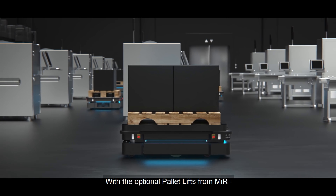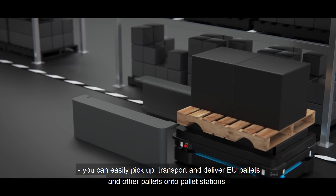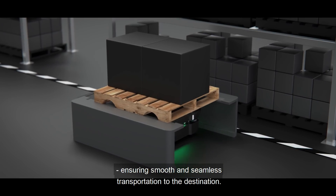With the optional pallet lifts from MIR, you can easily pick up, transport and deliver EU pallets and other pallets onto pallet stations, ensuring smooth and seamless transportation to the destination.